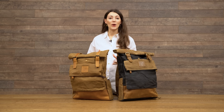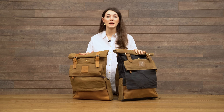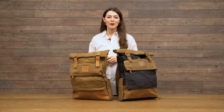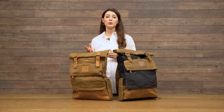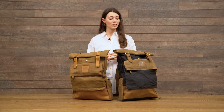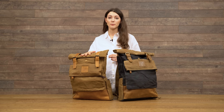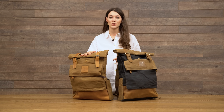If you fancy yourself a bit of a Wainwright, then Taw is the backpack for you. Taw is the biggest backpack in our collection and is perfect for explorers and adventurers alike, and comes in two colour schemes. Whatever mountainside you're on, you can be certain that Taw will protect your valuables, as it's made with heavily waxed cotton.